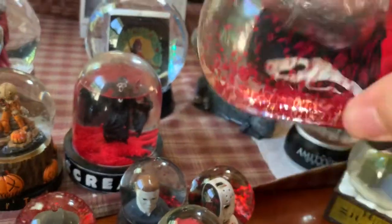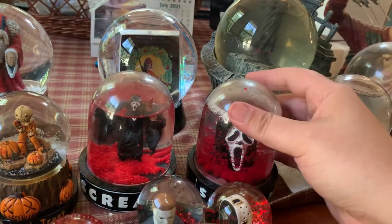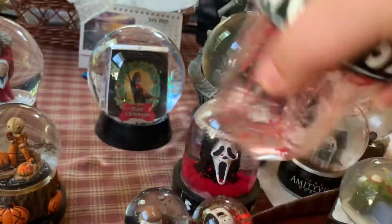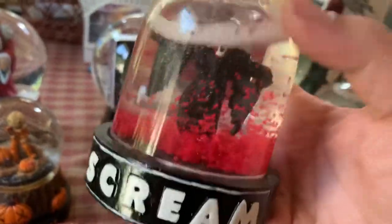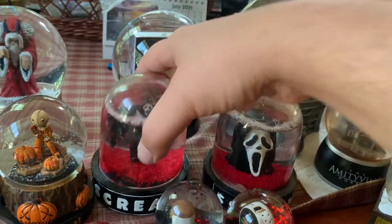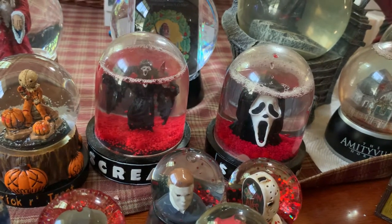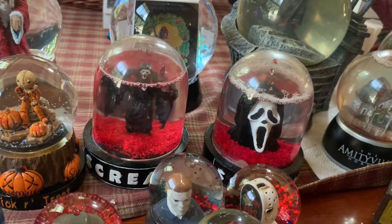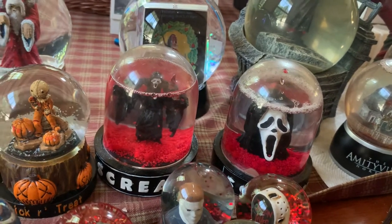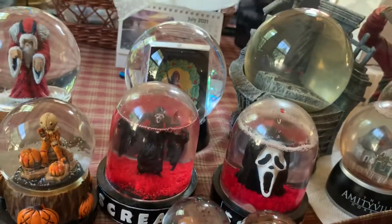The Scream and Scream 2 ones were released in stores around the time the movies actually came out. These are pretty hard to come by as well - they're hard plastic. They did not release one for the third or fourth movie. Occasionally you can find these floating around on eBay - maybe a couple a year - sometimes from international sellers. They're usually pretty pricey because they're so rare and hard to find.